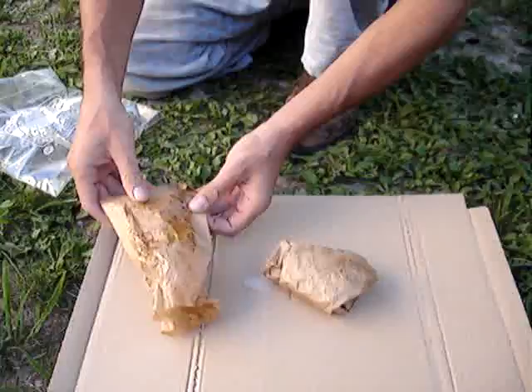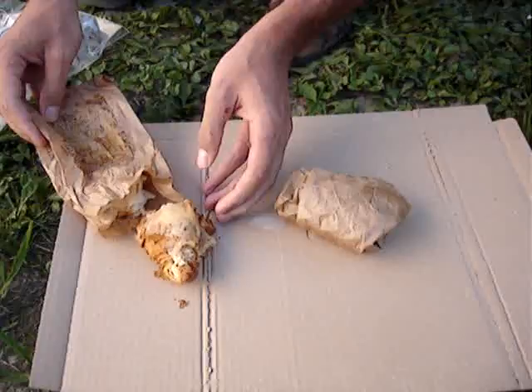So this is what the croissant is supposed to look like, more or less. And this is the one that my girlfriend bought.